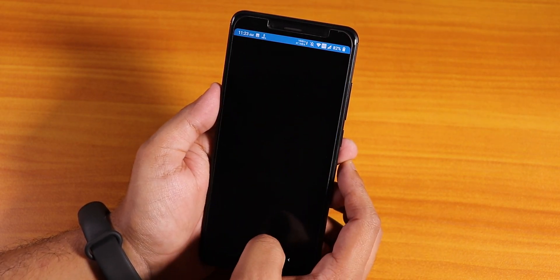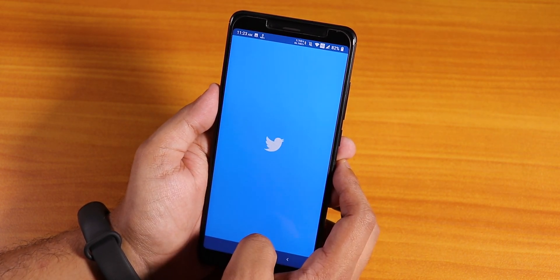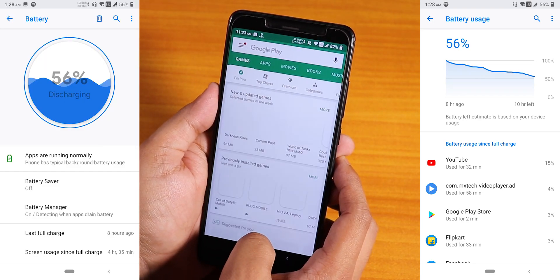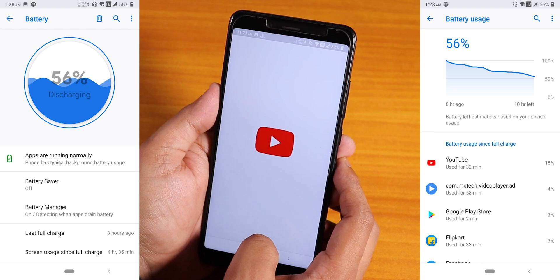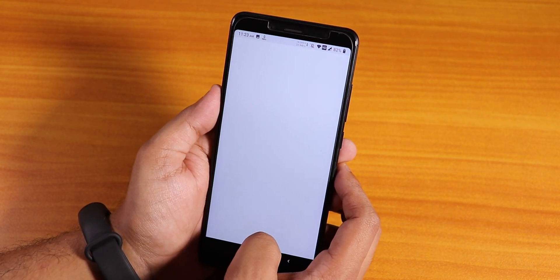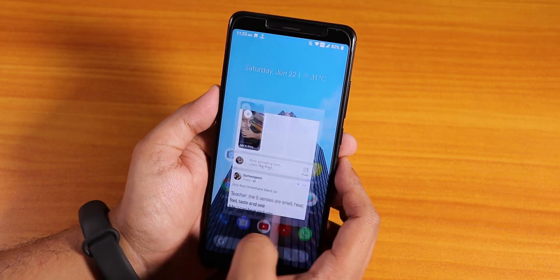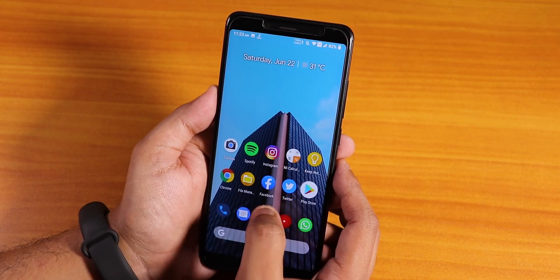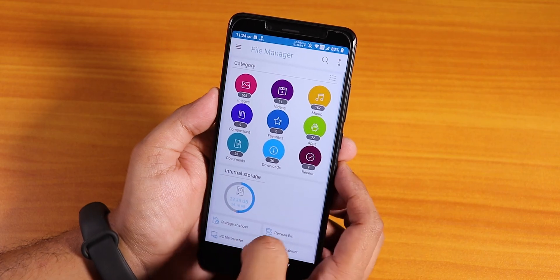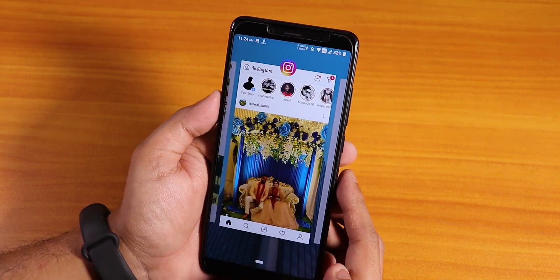Let me open some apps and show you the app speed and RAM management. Let's open Facebook and Twitter. Battery life is really good - I've been getting about seven to seven and a half hours of screen-on time. All the apps are kept in memory, and the app open animations are pretty fine with the Android Pi style. Switching between apps is fast with no issues whatsoever.